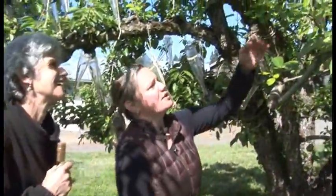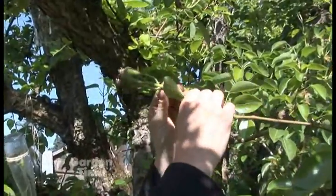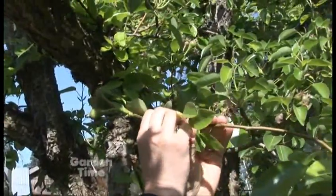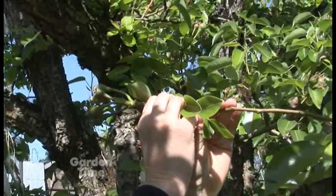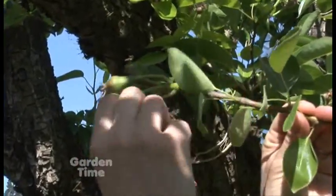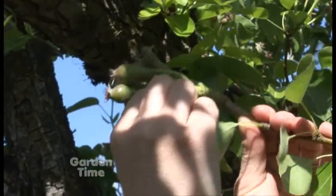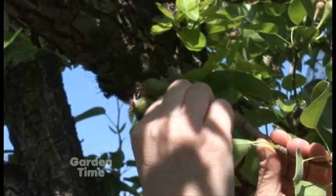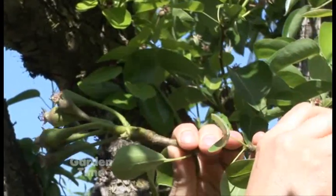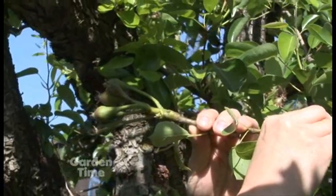Just a couple days ago, when the pears were a little bit smaller, they came up here and first needed to determine which of the pear set is going to be the king pear or the dominant pear. If you don't choose the right one, the tree will usually shed the fruit naturally through the thinning process. It's a bit of a guessing game, and about 75 percent of the pears actually do make it into the bottles.